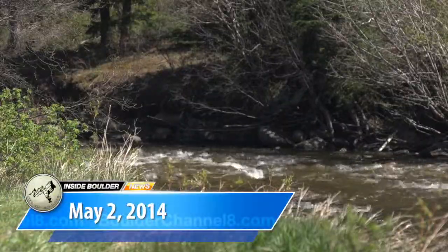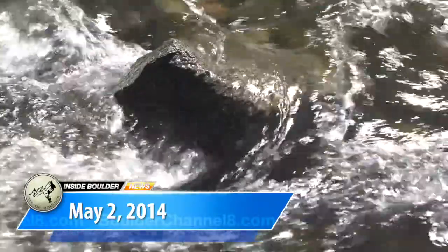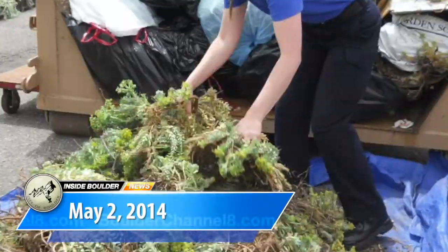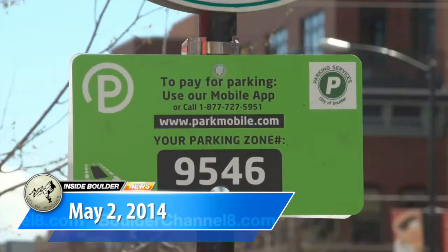This week on Inside Boulder News: what you need to know as water starts to rise and spring runoff begins; exchange harmful weeds for native plants at the Purge Your Spurge event; and pay-by-phone parking makes trips to downtown more convenient.